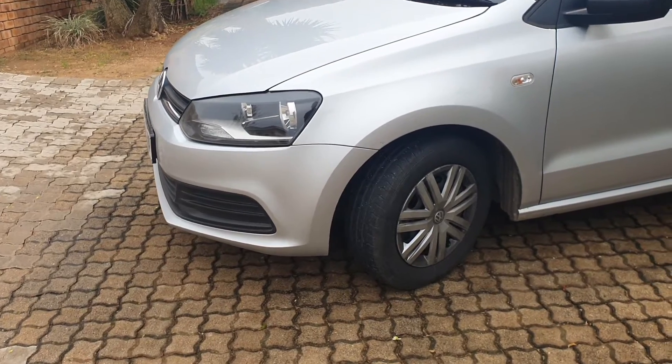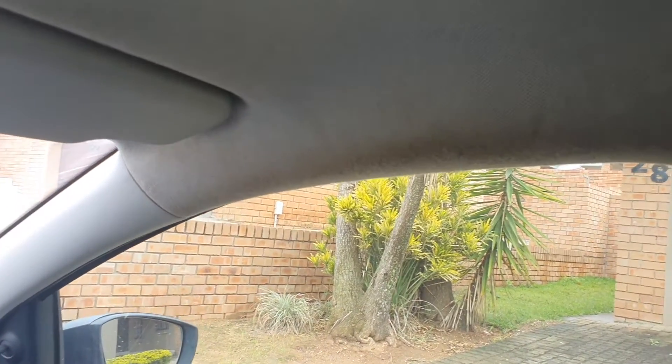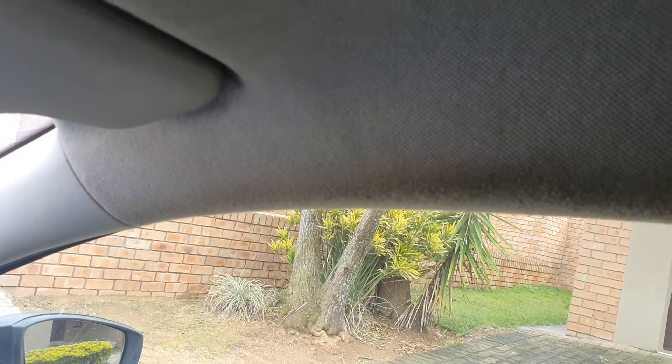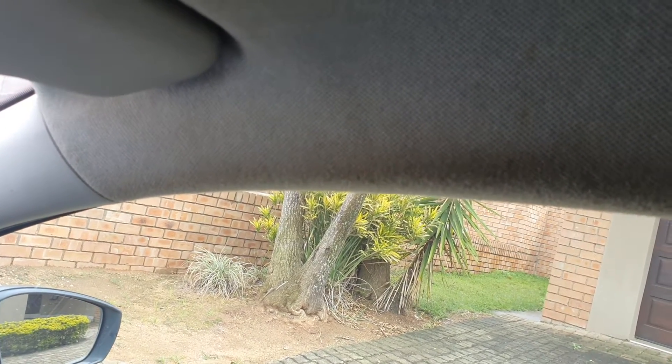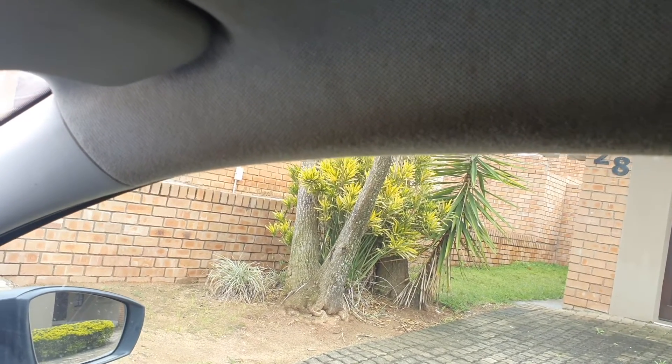Issue number two is that this car doesn't have a panic handle, so you have nothing to hold on to when you're just cruising around. You end up holding the roof upholstery and it becomes dirty over time.